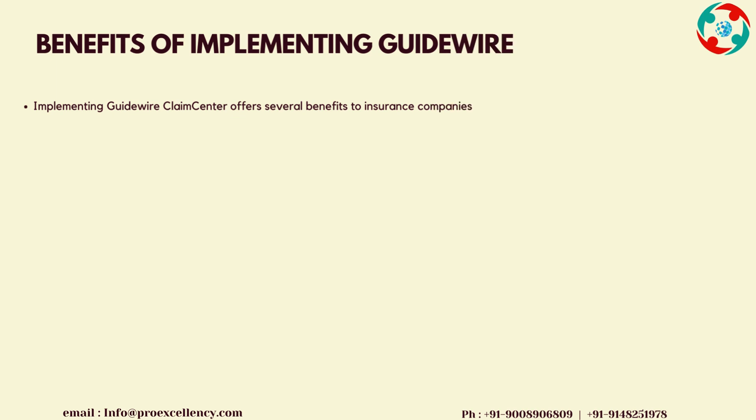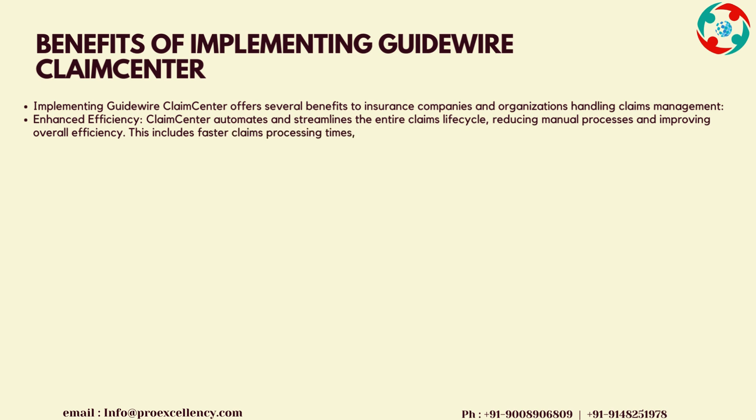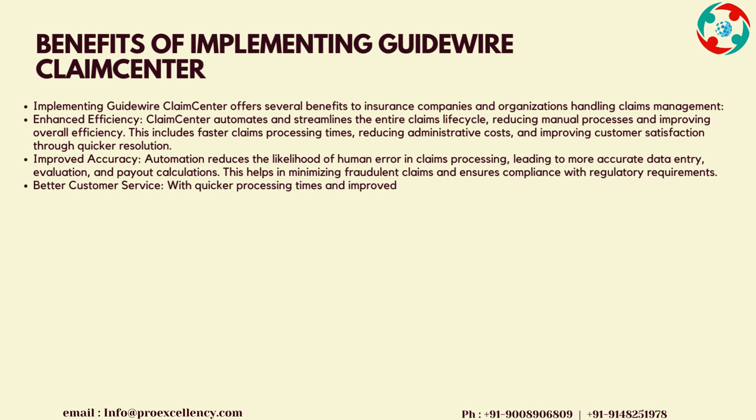Benefits of Implementing Guidewire Claims Center: implementing Guidewire Claims Center offers several benefits to insurance companies. Enhanced Efficiency: Claims Center automates and streamlines the entire claims life cycle, reducing manual processes and improving overall efficiency. This includes faster claims processing times, reducing administrative costs, and improving customer satisfaction through quicker resolution.